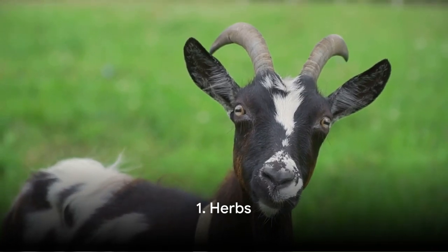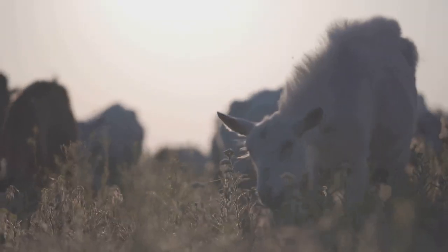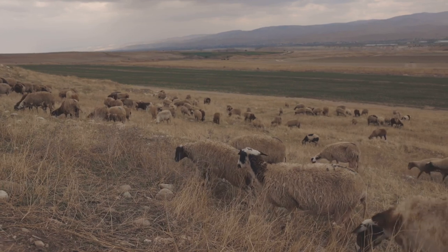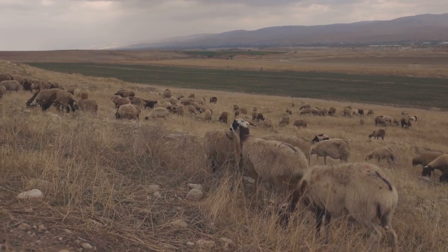And now, drumroll please — for the number one superfood for goats: herbs. Herbs like basil, oregano, and rosemary are not just for seasoning your dishes. They provide a range of health benefits for your goats as well — they aid in digestion, have anti-inflammatory properties, and can even act as a natural dewormer. Plus, they add a nice variety to your goat's diet.